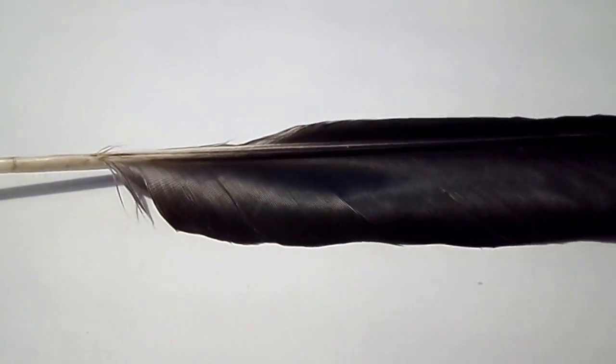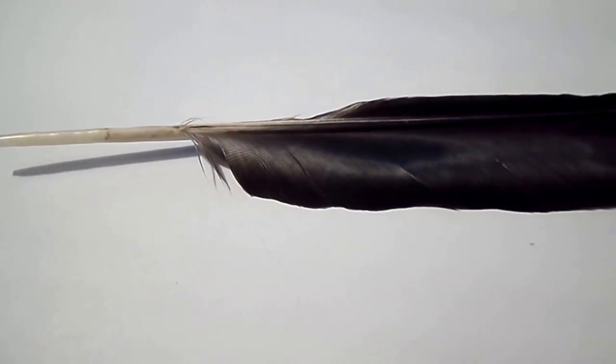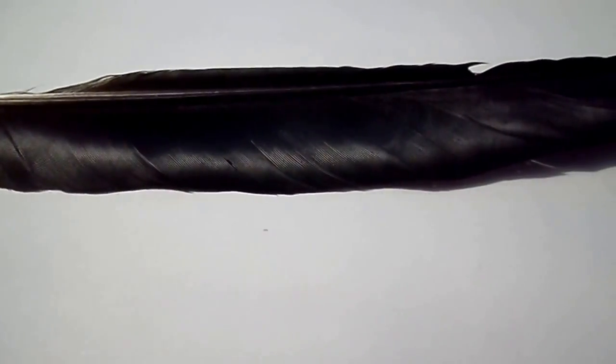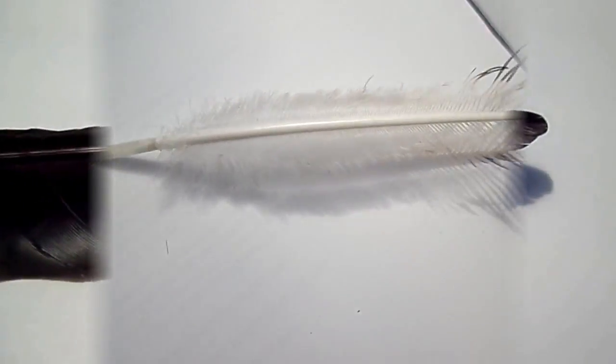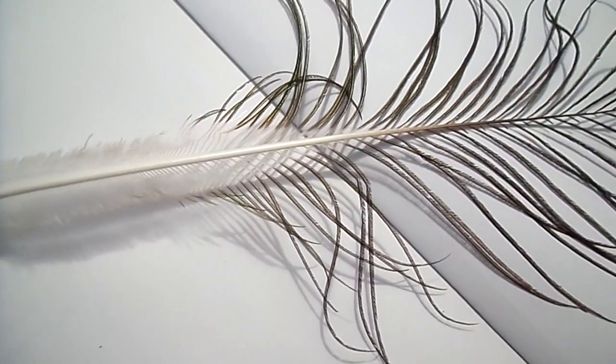These are truly remarkable structures when you consider that they have developed from simple scales. The scale you would see on a bird's foot or on a reptile — this structure has evolved from that. It's now generally accepted that bird feathers first developed for the purpose of insulation.